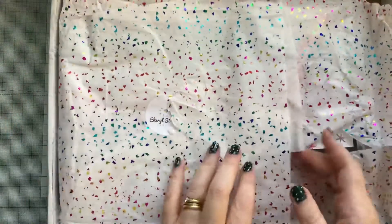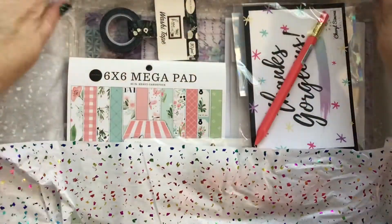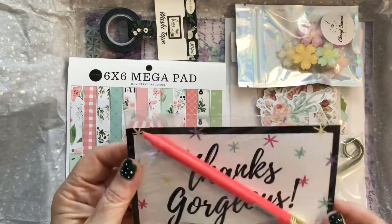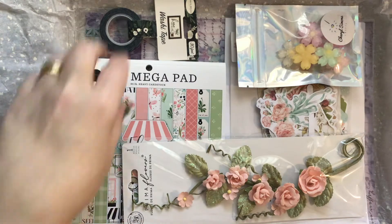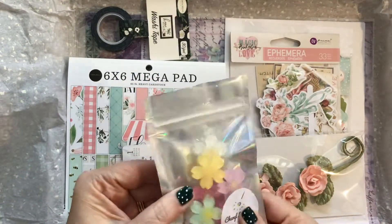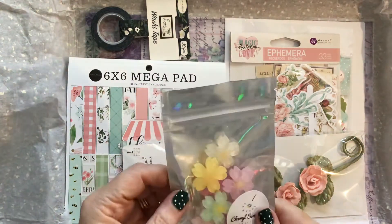So this is the first box. As always, it's wrapped in this gorgeous paper, and it comes with this pencil or pen — I've not used any yet. Then, oh my goodness, we've got these beautiful resin type flowers, and they're quite chunky.